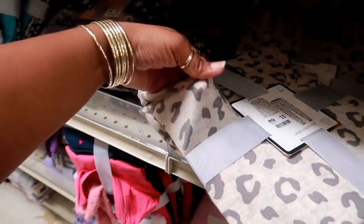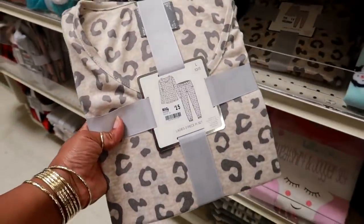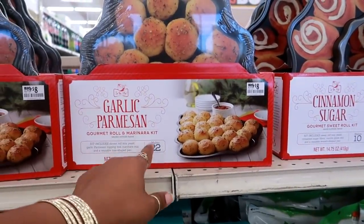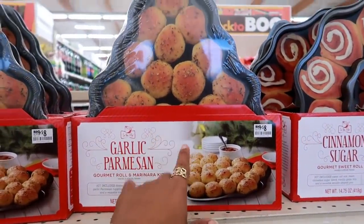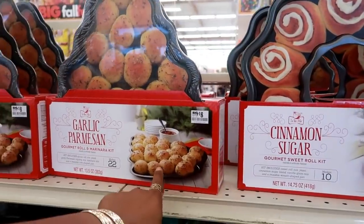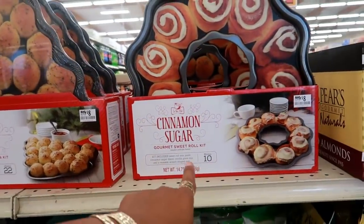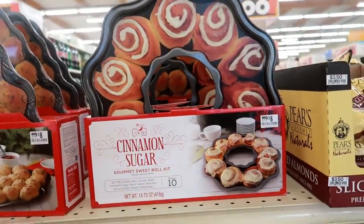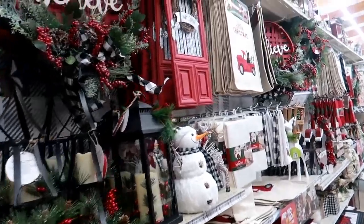Over here in their baking area they got this garlic parmesan gourmet roll and marinara kit for $8 — that looks good right now, I haven't eaten. And a cinnamon sugar gourmet sweet roll kit for $8.